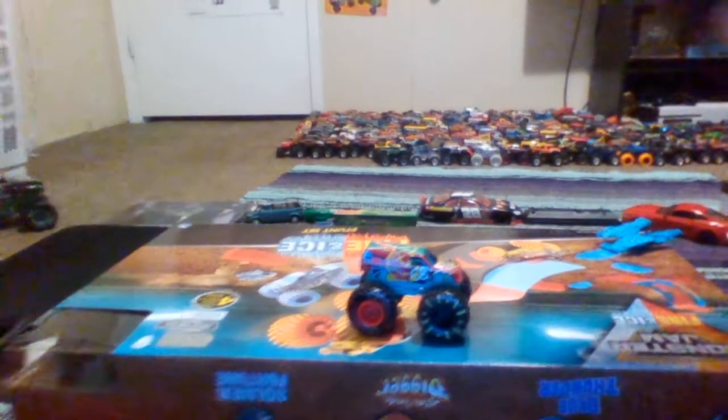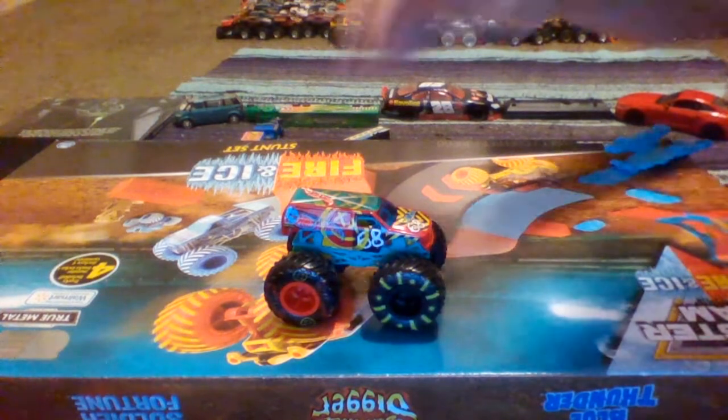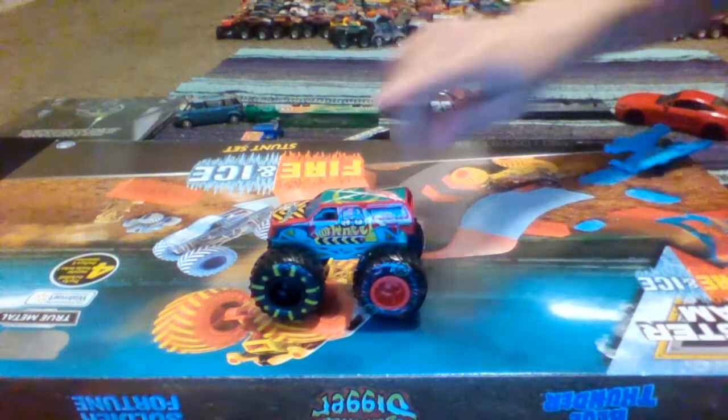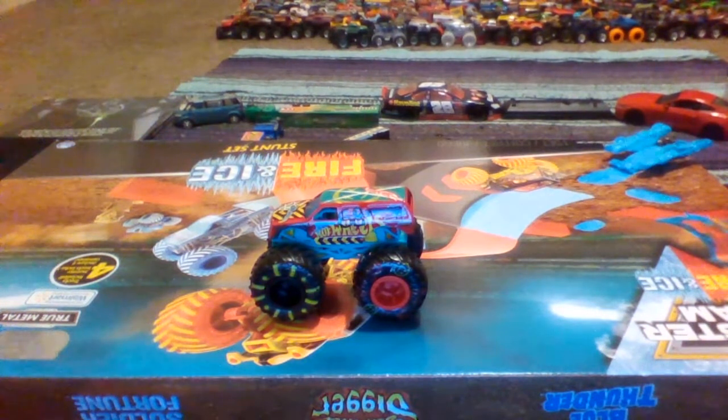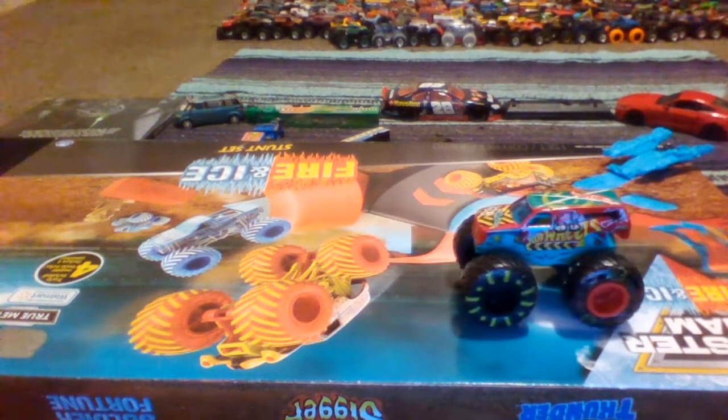Alright, here's Demo Derby himself out of the box. He looks amazing in that beautiful color scheme. Although this is one of the best ones yet so far, and I love it — I'm digging it. And I believe this is one of my two Demo Derby trucks.